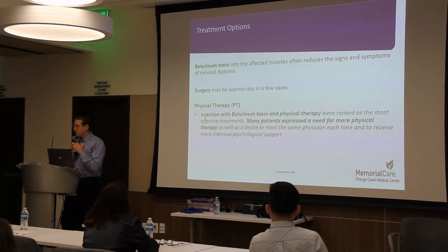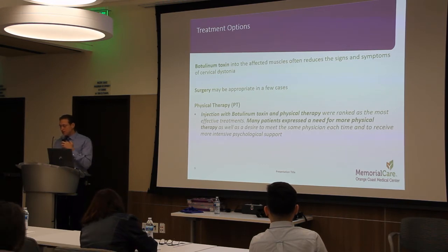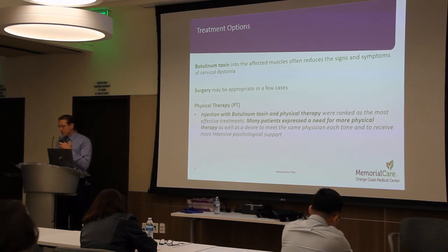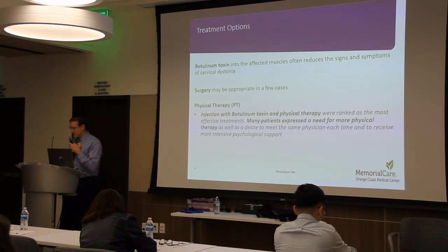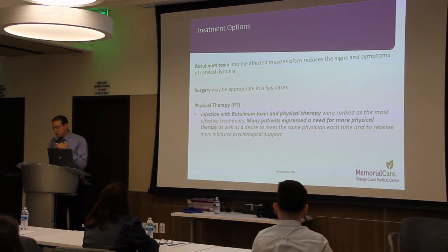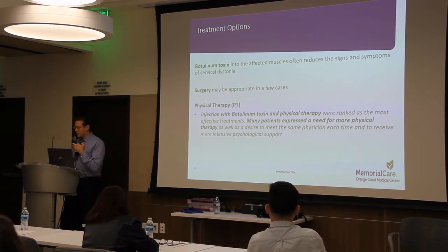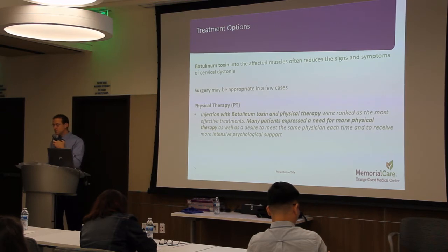Cervical dystonia is thought to be an underdiagnosed and undertreated condition. Currently, botulinum toxin is the treatment of choice for cervical dystonia. Injecting Botox in the affected muscles often reduces the signs and symptoms. Surgery can also be appropriate in a few cases, and physical therapy could be an option in conjunction with the aforementioned strategies. In a survey filled out by a couple hundred Swedish patients with cervical dystonia, it was noted that a combination of PT and Botox was most effective, and many participants stated that there was a need for more physical therapy, as PT could possibly be an overlooked modality in the management of cervical dystonia.